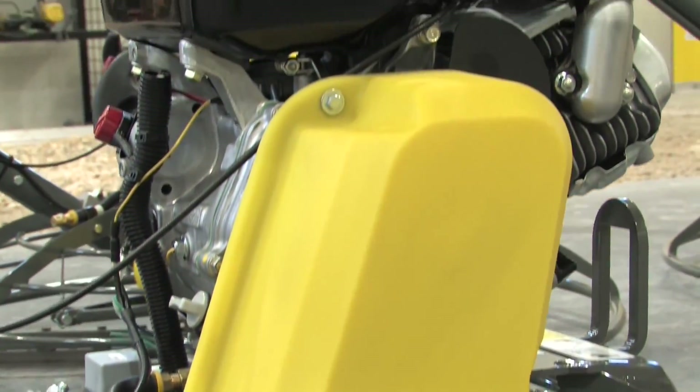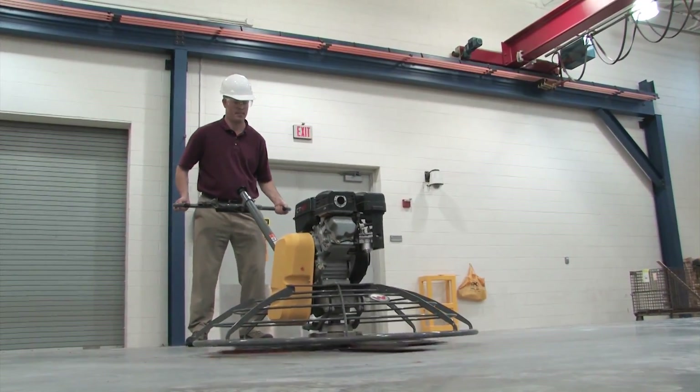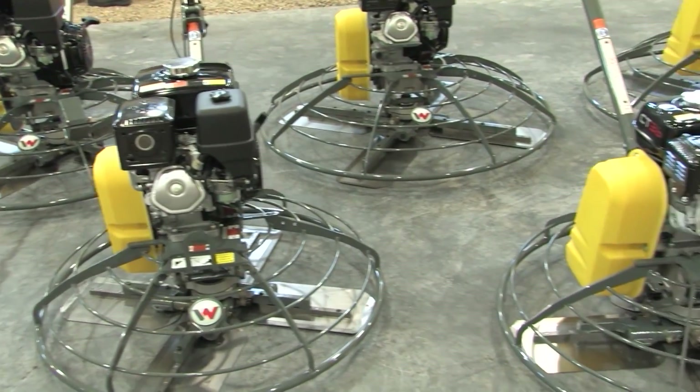And that's just the beginning of the Wacker Neuson walk-behind trowel advantage. For the next concrete trowel you rent or buy, insist on the gyro brake technology from Wacker Neuson. To find out more about our trowel advantages — including trusted performance, superior reliability, and patented design — or to schedule a demonstration or locate a dealer near you,